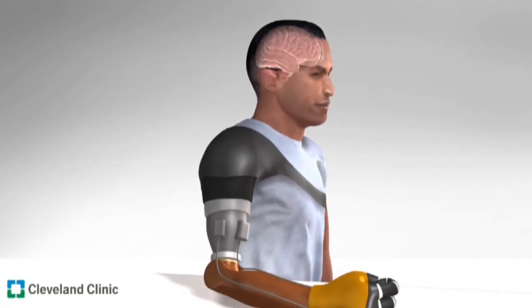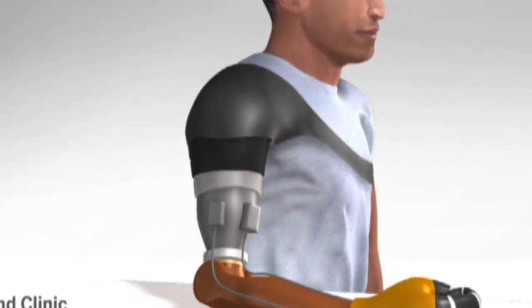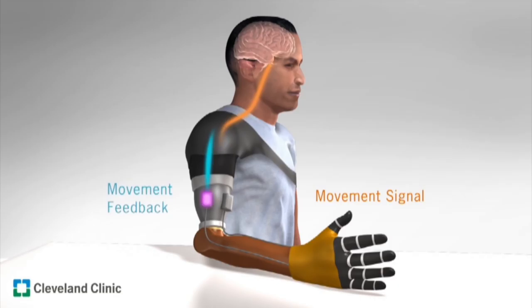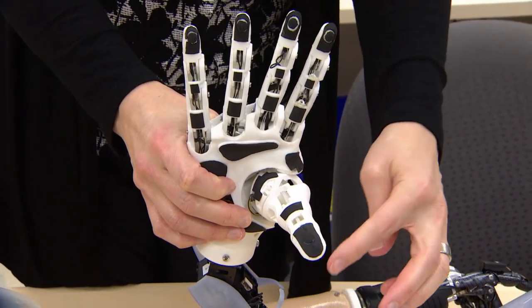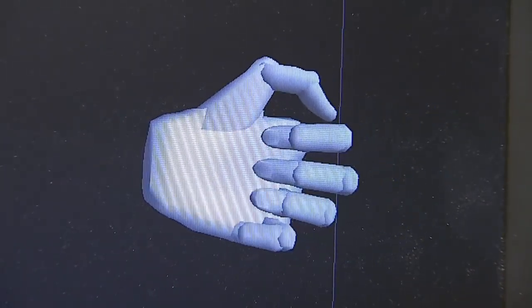In this study, the researchers used small devices to vibrate specific muscles in the amputee's upper arm or chest. That created the illusion that the person can sense the movement in their artificial hand, helping amputees feel more like the artificial hand is part of them.